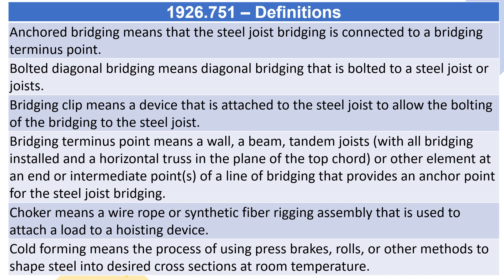Bolted diagonal bridging means diagonal bridging that is bolted to a steel joist or joists. Bridging clip means a device that is attached to the steel joist to allow the bolting of the bridging to the steel joist.